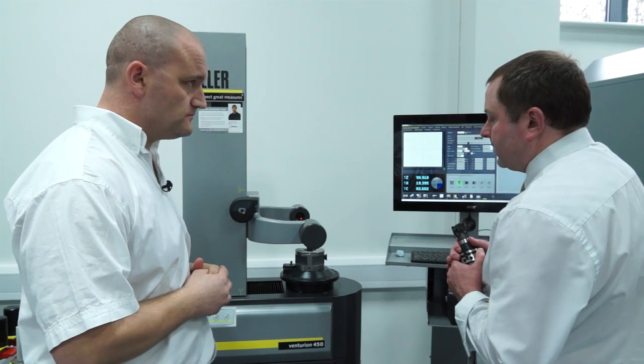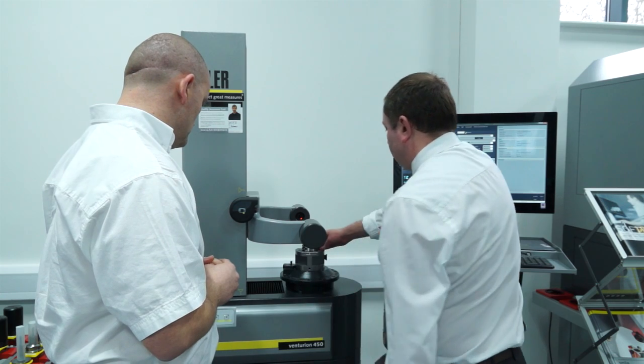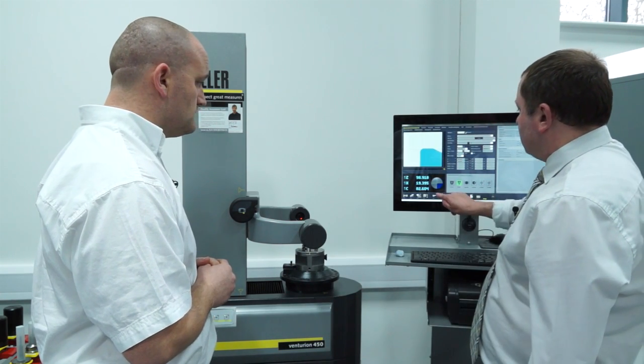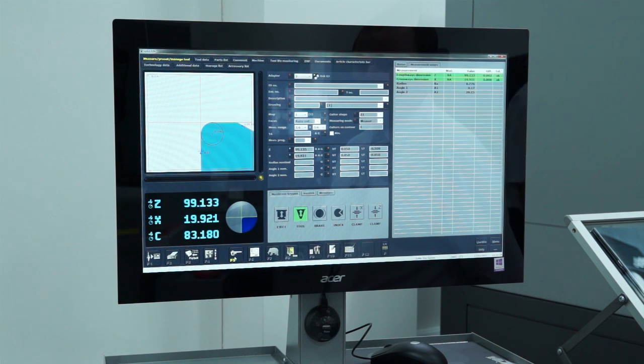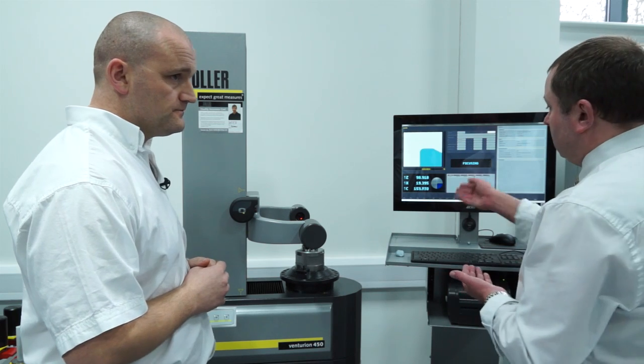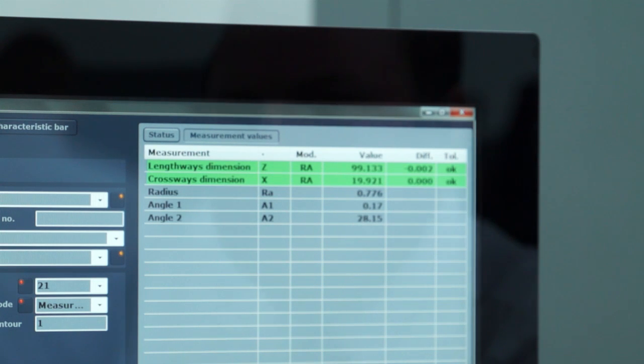Once the tool has been dispensed, we bring it back to the presetter. We clamp the tool and execute the measure program. The measure routine will already have been created by the tool management system, which again reduces the skill level required on the shop floor. The operator loads the tool, presses measure, and it's finished. The end result is that we measure a tool to within one micron. As we can see here, the radial run-out is two microns and the linear run-out is zero microns — so we have a perfect tool.